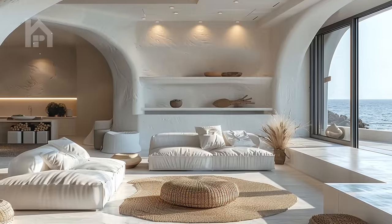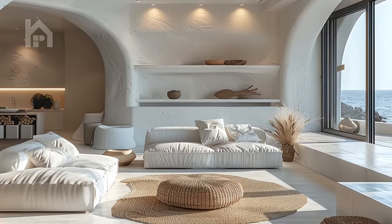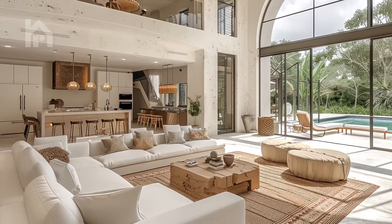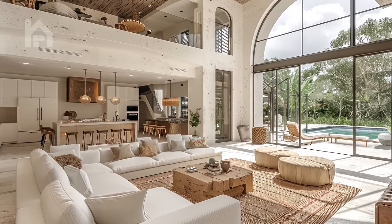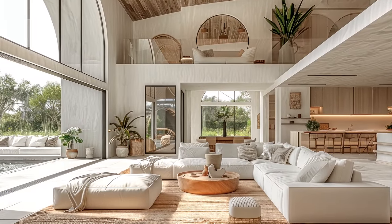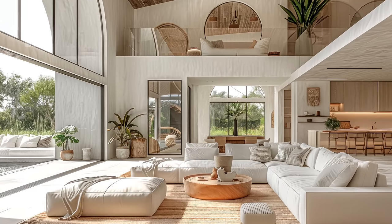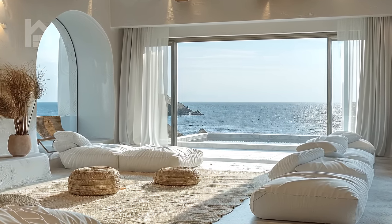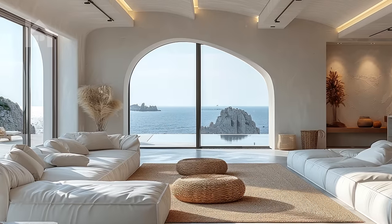The modern Mediterranean house design is a remarkable synthesis of diverse influences, seamlessly merging the warmth and hospitality of coastal living with the sleek lines and functionality of contemporary design principles. These homes exude an inviting ambience that celebrates outdoor living, cherishes quality time with loved ones, and fosters a deep connection with nature.